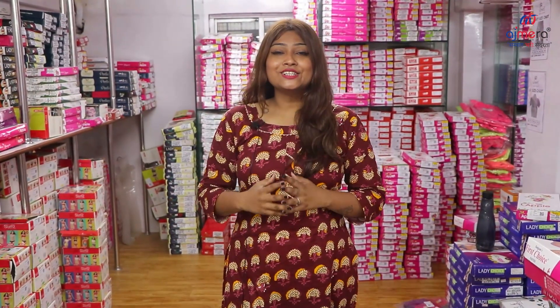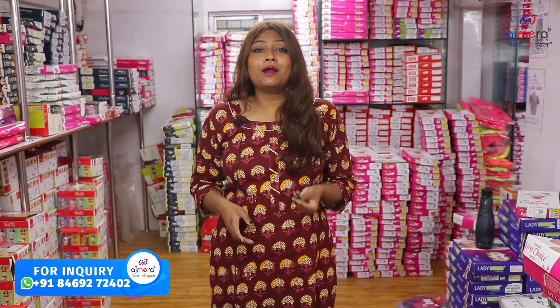Hello friends, I am Priyanka, with a new collection and a new video. Welcome to our YouTube channel, Ajmera Fashion. You will all know that Ajmera Fashion is a textile and manufacturing company where you get all of the varieties.